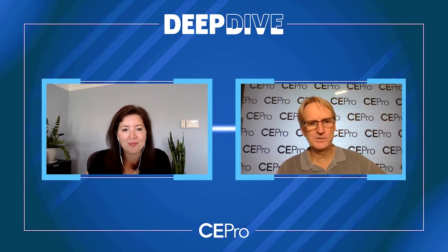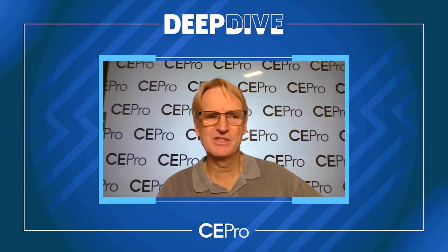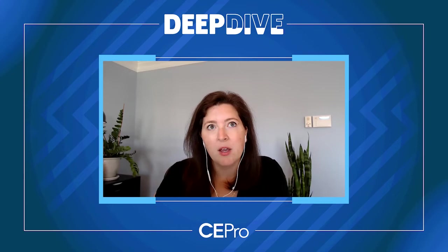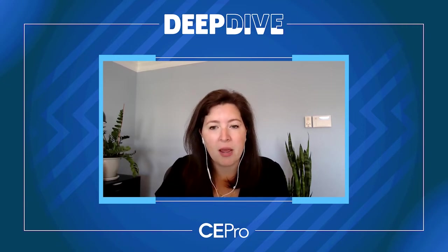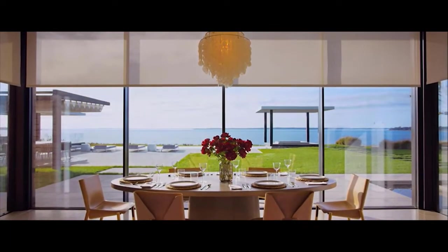What are some of the key trends in motorized window treatments that integrators can use to help increase their sales opportunities? We're seeing so much growth in this space, stemming from increased awareness in smart home and technology in general, but also more and more demand for comfort and well-being in the home. Homeowners are looking for solutions that technology can bring to promote that. When we think of well-being, that could mean feelings of privacy and security in your space — automated shades are wonderful at doing that.